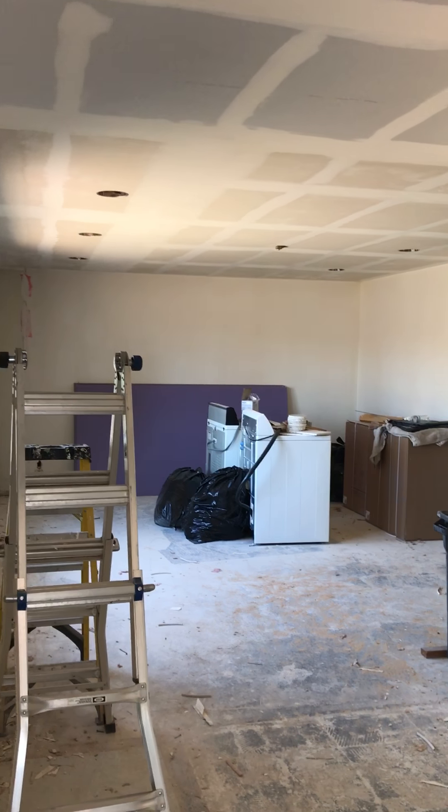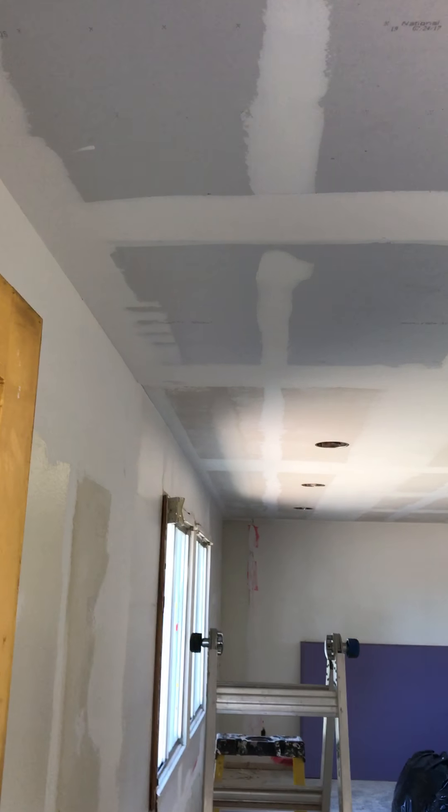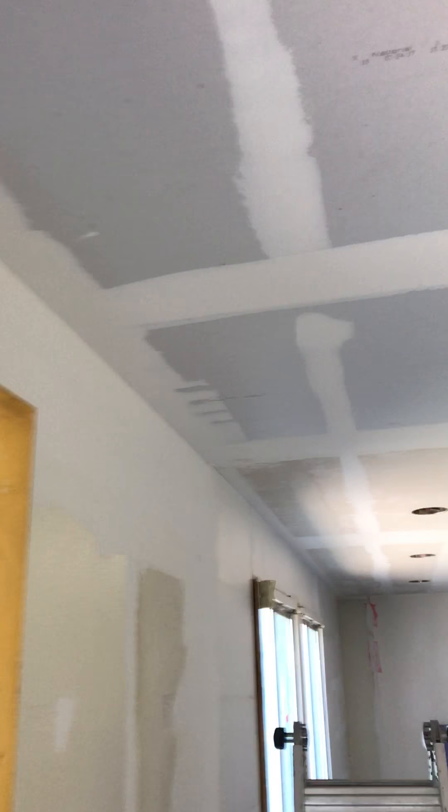It is Friday August 25th. We got the drywall completed here in the entryway. We're going to add a couple of can lights right here as well, so we got new electrical put in right here. Opening the door, the lights are right there. We got rid of the sconce that was over here.